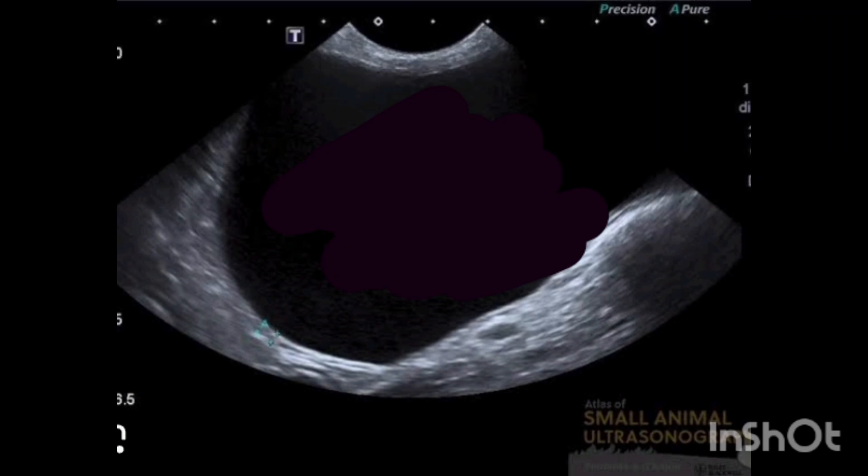Hey guys, hope you're all doing really well. The topic for today's video is the thickness of the bladder wall on ultrasound.